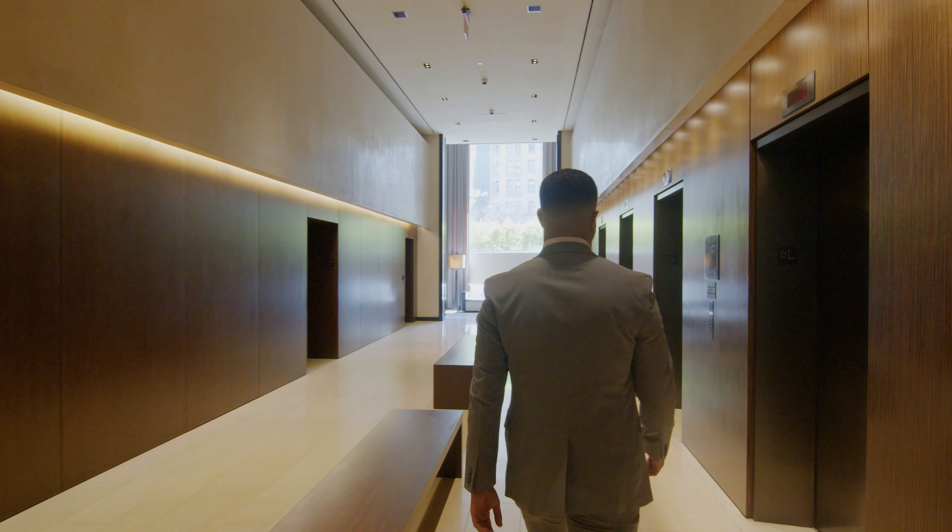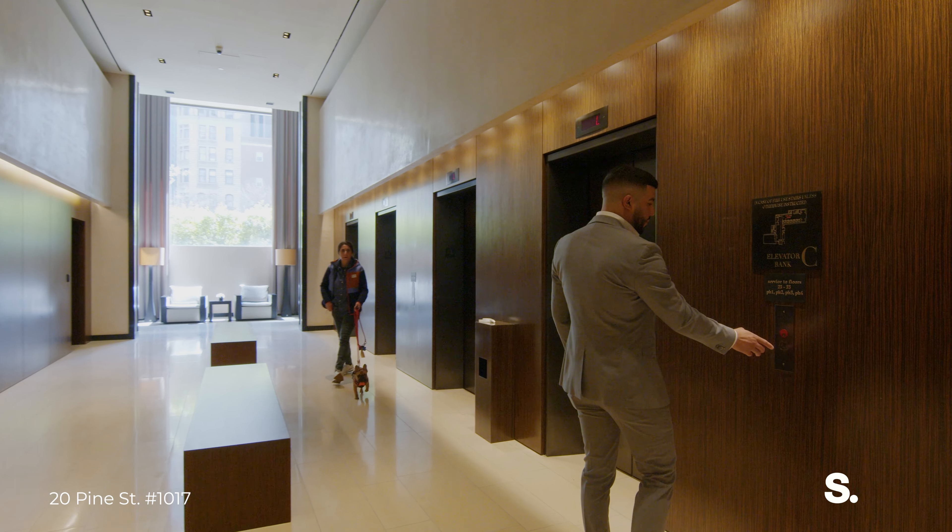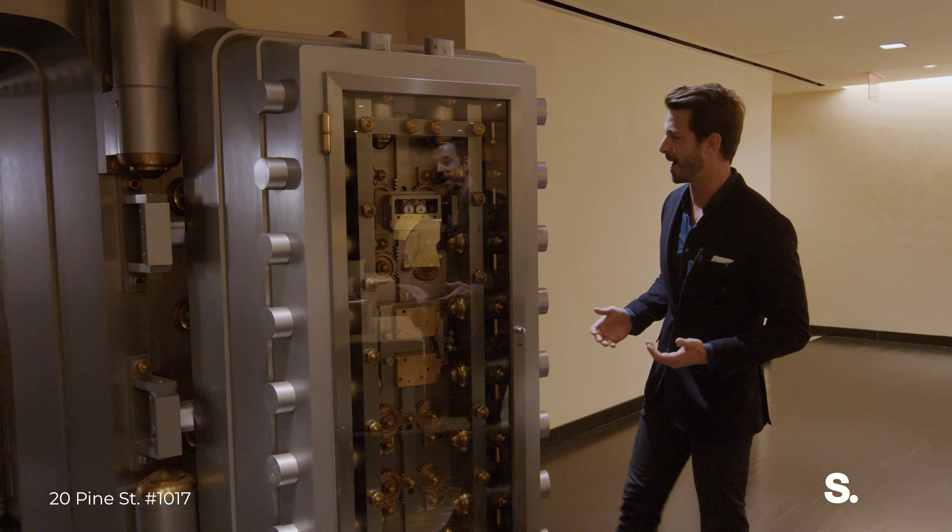Welcome to 20 Pine Street, a building designed by Armani Casa in the heart of the Financial District.